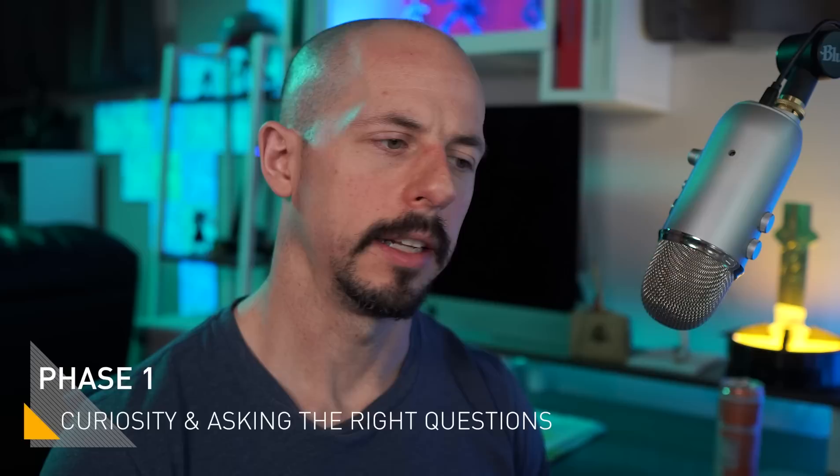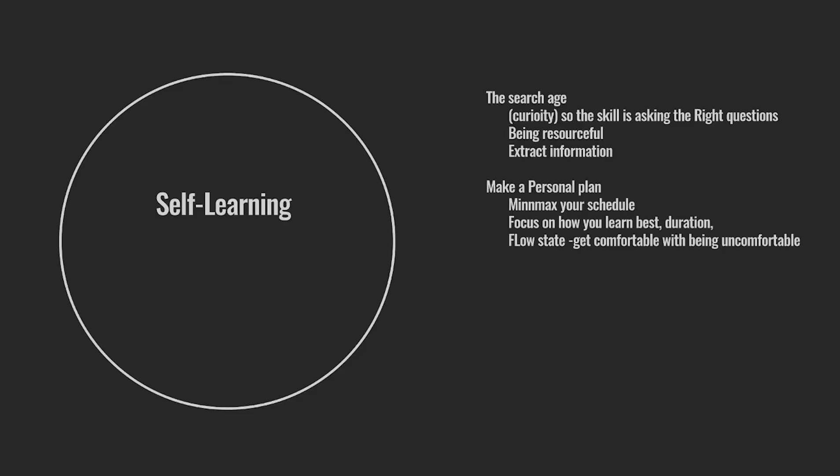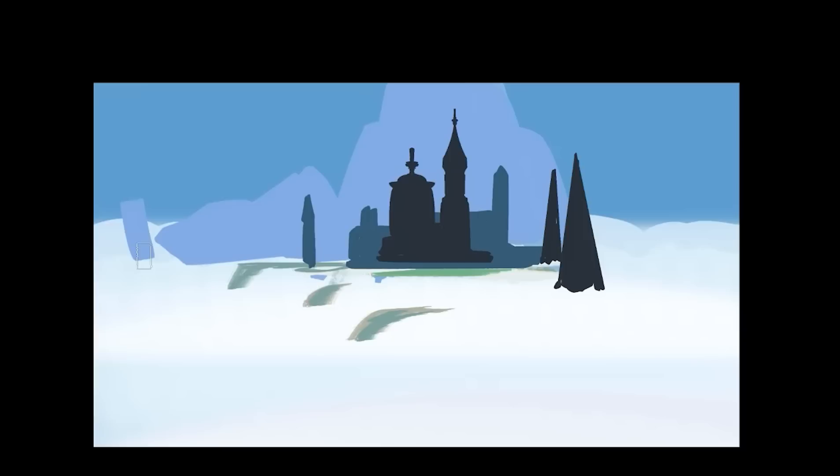This brings us to the first phase of self-learning. The big takeaways here are: we have to be curious, we have to be resourceful, and we need to be able to extract information. If we're doing all of that on our own personal plan — knowing ourselves and how we can optimize our own schedules — we can focus on what we learn best, get into that flow state, and work for the right duration. Asking and phrasing the right questions is like 90% of the work, because if we're not starting with the right questions, we'll end up in a rabbit hole of wrong information.